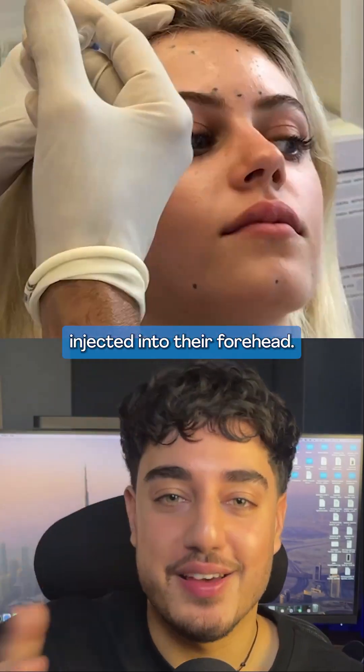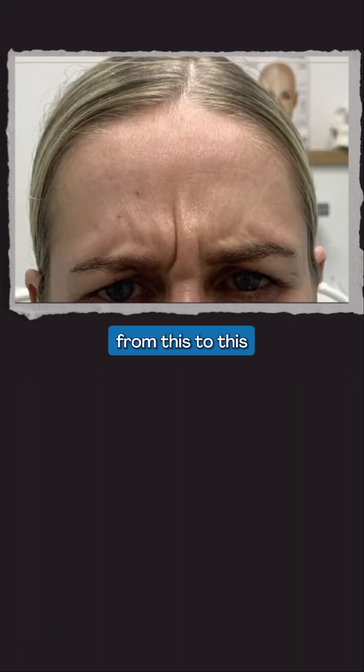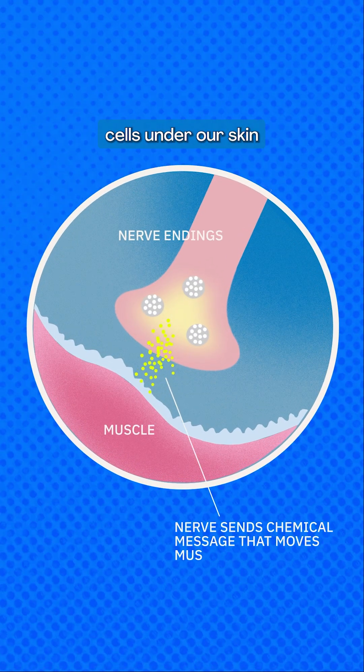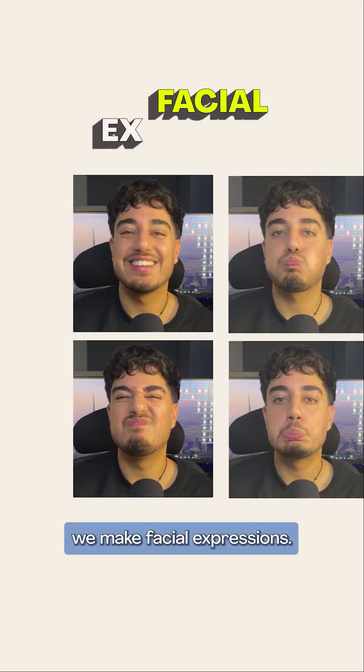This is someone getting Botox injected into their forehead. Let me explain how it can turn wrinkles from this to this in just under two weeks. We all have nerve cells under our skin that release chemicals to contract our facial muscles, and that's how we make facial expressions.